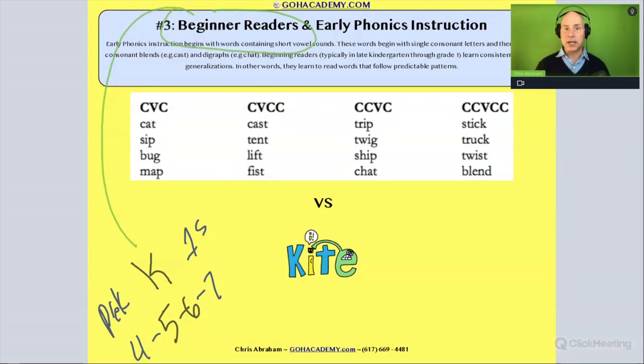Most beginner readers — almost all beginner readers — start off with words that have short vowels. We begin with the most decodable words: CVC words like 'cat,' 'sip,' 'bug,' and 'map.' Every letter, every grapheme, is associated with one very predictable phoneme. If you know the alphabetic principle, words like 'cat,' 'sip,' 'map,' 'mat,' 'sat,' and 'hat' are very decodable.